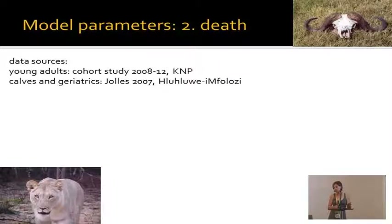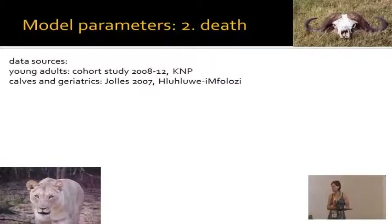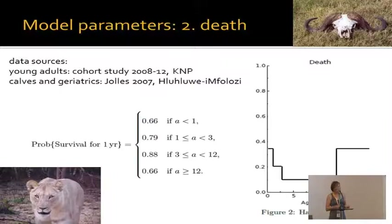Our death parameter does not come from our current cohort study because our buffalo are in a predator-free enclosure — we get some extraordinarily geriatric buffalo that would be very unusual in the wild. Instead, we're using data from a previous Kruger Park cohort study run for four years where we defined death in prime-aged animals, and we're using data from another study in Hluhluwe-iMfolozi Park to adjust mortality parameters for very young and very old animals. The mortality hazard function shows death is relatively likely in very young animals, drops off in prime-aged animals, and then rises again in the geriatric group.